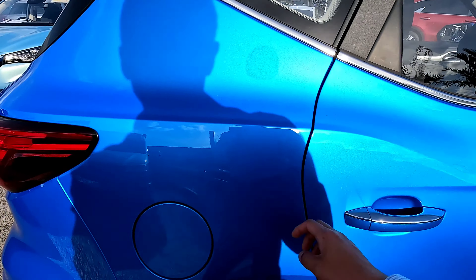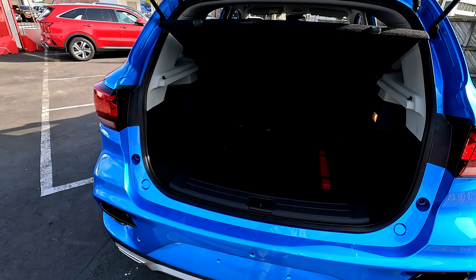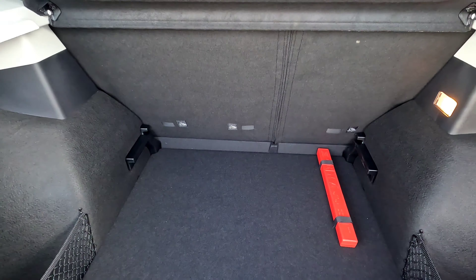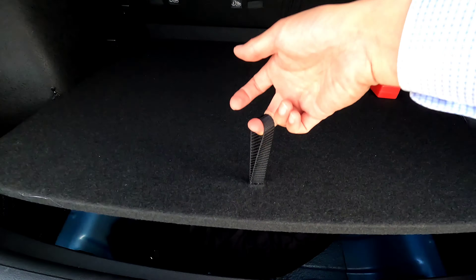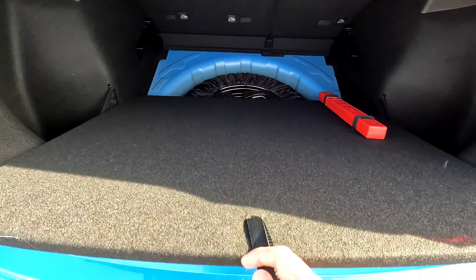On the side we have keyless entry and push button start. The fuel tank is on the driver's side. At the back we have good storage space — about 359 liters when the seats are up. There is a spare wheel underneath, and you can raise the cover to the highest level to create a nice flat floor when you drop the seats. Parking sensors at the back are standard, along with a manual tailgate.